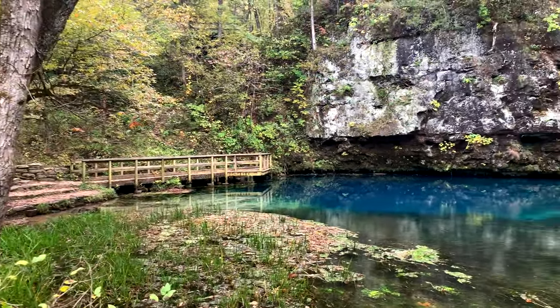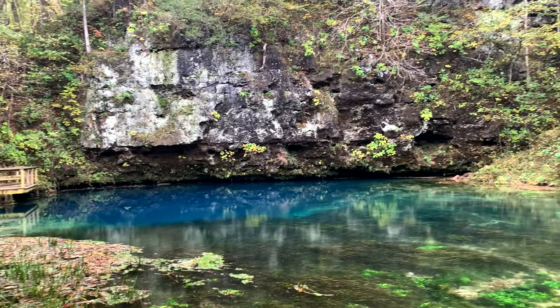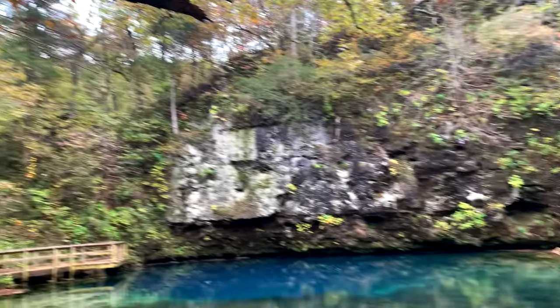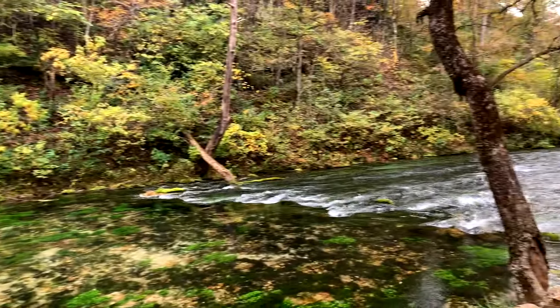They said this is a really pretty place, and I would have to agree. I think we'll go up there and check it out later. Look at it right now — pretty cool.